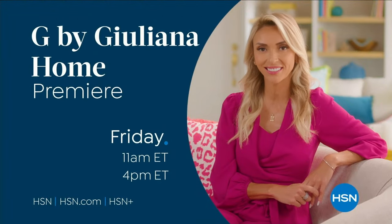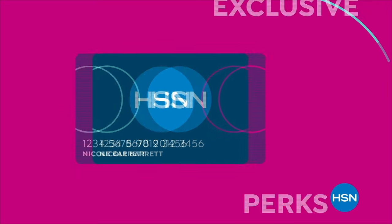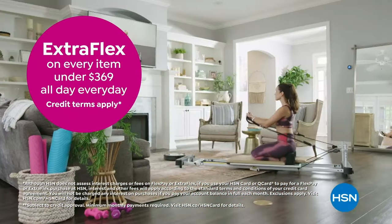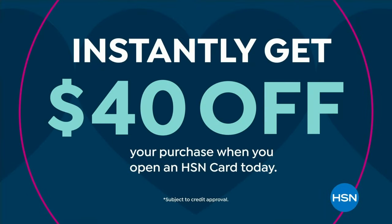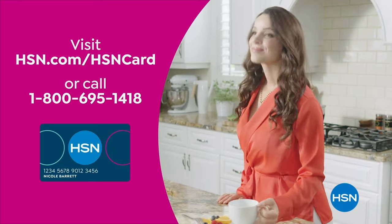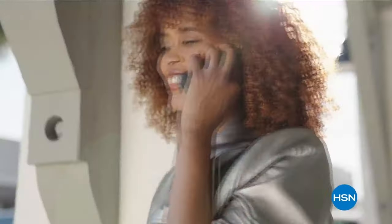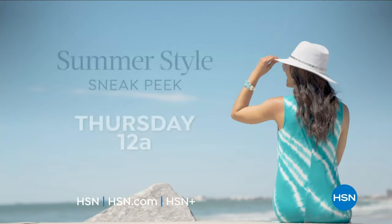Exclusively for HSN: it's customer appreciation month, all about you for the entire month of April. We're showing love to our HSN Card VIPs with exclusive perks — VIP Thursdays with a special offer every Thursday in April, plus extra flex on every item under $369 all day every day, and VIP financing on so many items. Not a card member? Apply now and instantly get 40% off when you're approved. Visit hsn.com/hsncard or call 1-800-695-1418 for details.